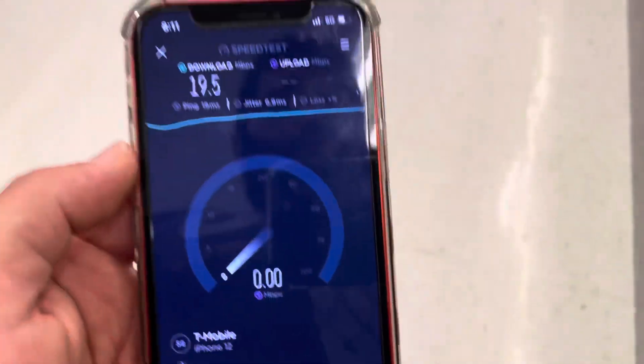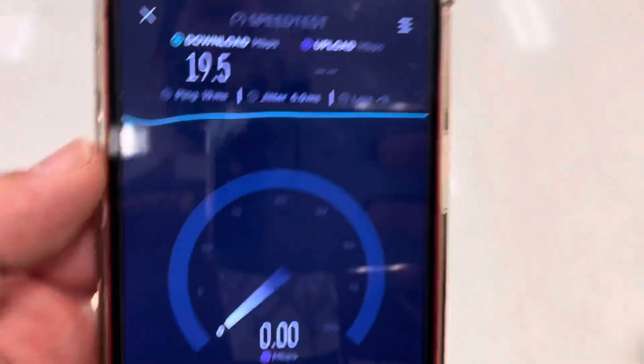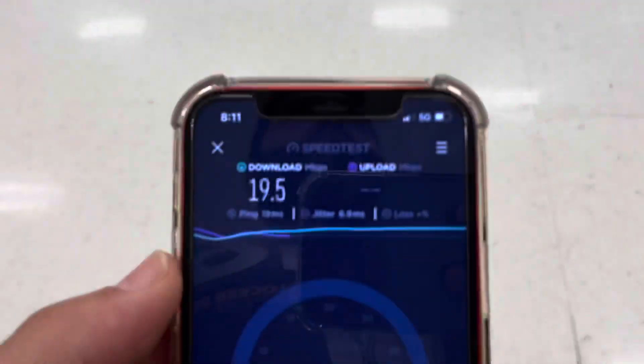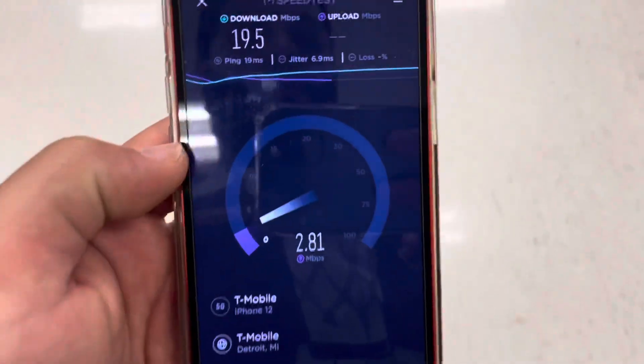I went to a deeper part of the store, kind of in the back. This is probably a more challenging place to get the signal from N41 — it's a mid-band frequency, so it's a little higher on the spectrum. I'm not really sure if I was connected based on the speeds.